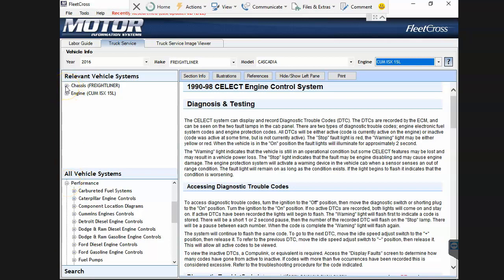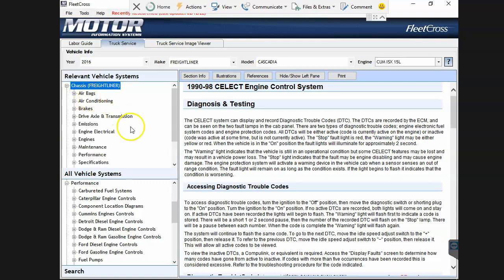The problem is the filters don't work. If I go to relevant vehicle systems and go to Freightliner and look for fault codes - it took me a long time to find this - fault codes are buried under Performance, which is usually where they have them.